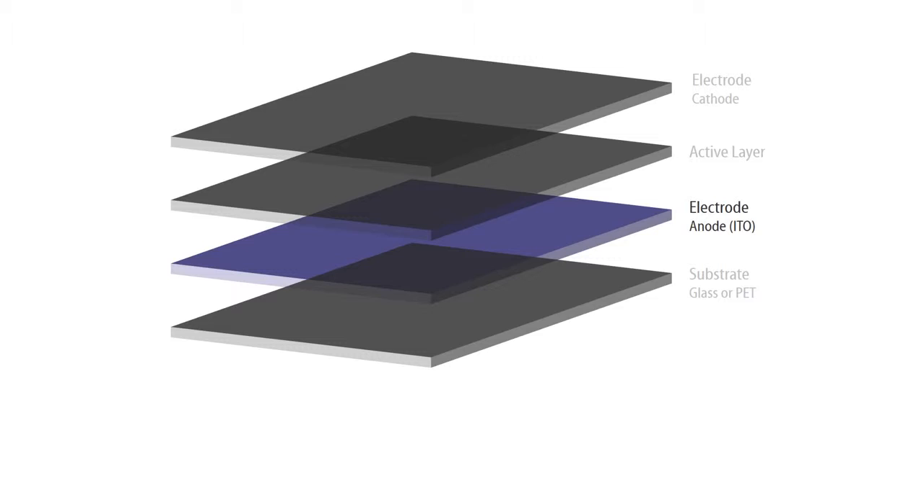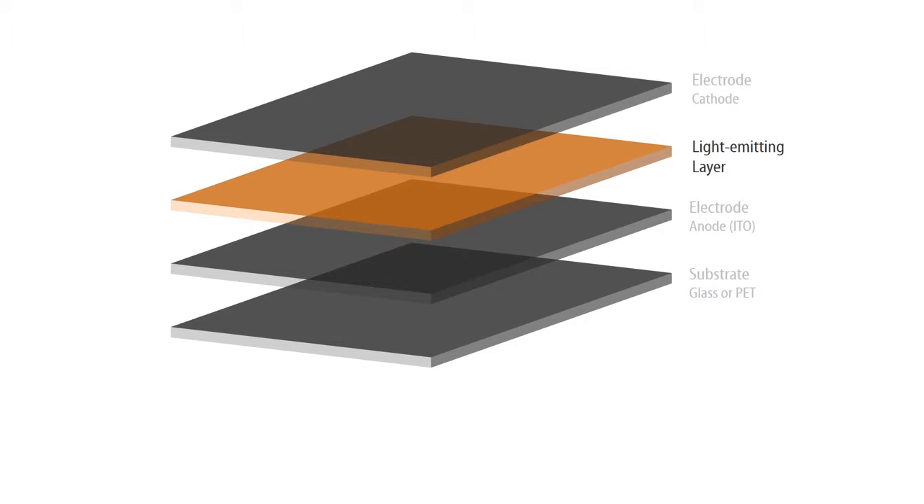The active layer consists of a semiconductor which, in the case of an OLED, conducts electricity only when a voltage is applied to the electrodes, and, in the case of an organic solar cell, when light is absorbed by the cell.